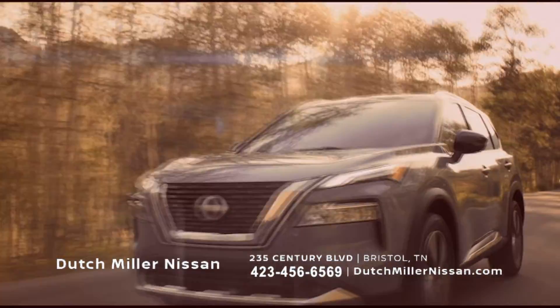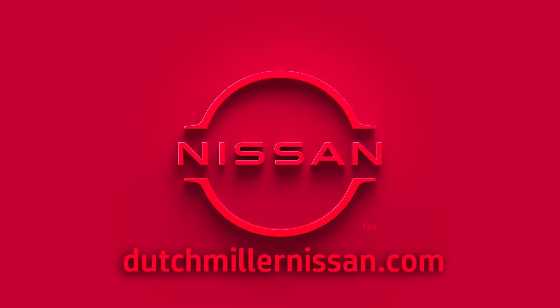Drive on over to Dutch Miller Nissan or schedule your next service appointment at DutchMillerNissan.com. Thank you.